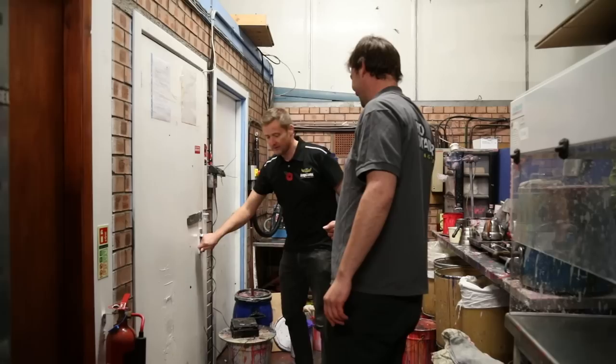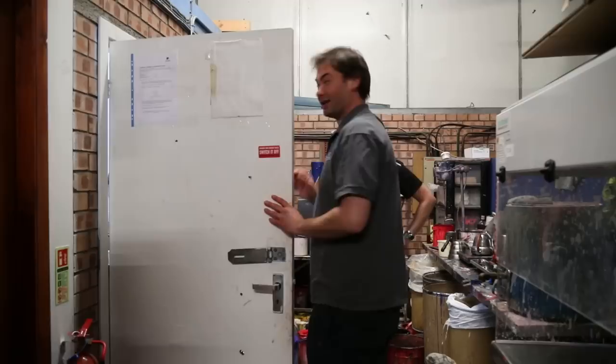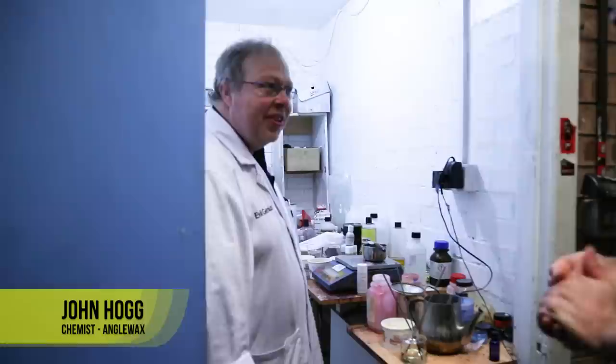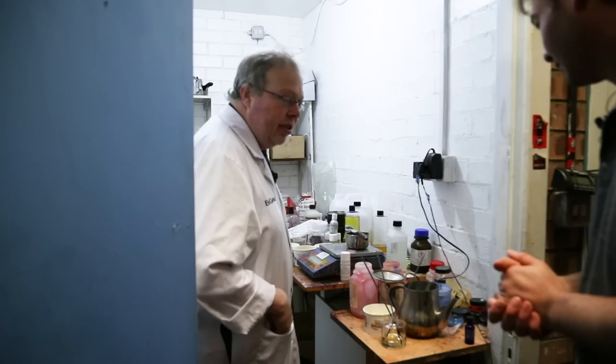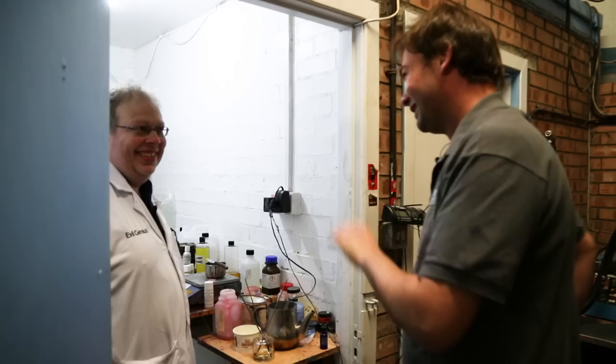We keep him in here for everybody's safety. Come around here - hi John, how are you doing? Are you literally in a cupboard with science-y things? I am in a cupboard - seldom allowed out. And he's got the cream he promised.